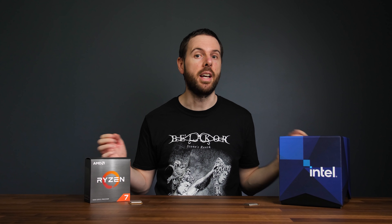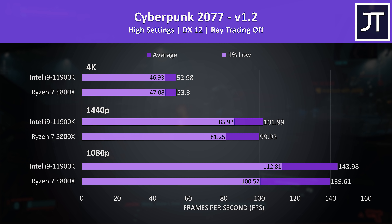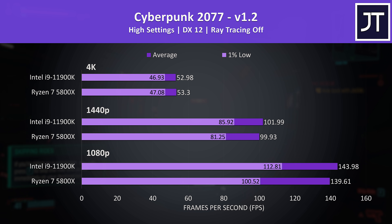Let's get into the gaming tests — I've tested 8 games at 1080p, 1440p and 4K resolutions on both processors. Cyberpunk 2077 was tested in Little China with the Street Kid life path. Generally there's a much smaller difference at higher resolutions as the CPU matters less. The biggest difference was at 1080p, where the 11900K was reaching 3% higher average FPS over the 5800X — hardly a big gain — however there was a larger 12% boost seen in the 1% lows.